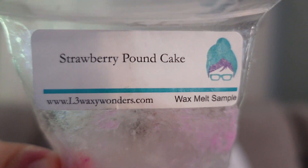Last sample here is just plain Strawberry Pound Cake — the L3 type, not the Bath and Body Works version. Melting this on its own I could really identify the differences: it is such a buttery strawberry pound cake, very very buttery, which I can see why it's a little off-putting to some people. It was very strong and nice in my bathroom. I still love the L3 Strawberry Pound Cake, but if I were melting a strawberry pound cake on its own, it probably would be more the Bath and Body Works one.